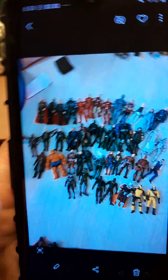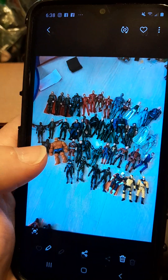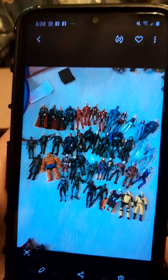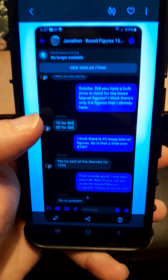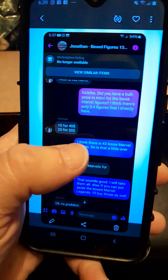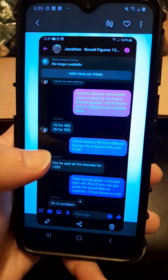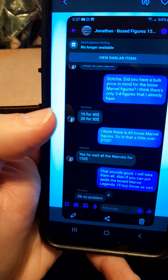They sent me a picture of the loose figures, and I noticed I had the Gore, the Ghost, Black Panther figures, and the Ronin figure. I'd say only four or five figures I already owned, and there were also some build-a-figure pieces visible. I asked about accessories and pricing. They wanted $10 for 10 figures, so I counted about 43–44 in the picture. I said, 'Is that a little over $100?' and they said $120 for all of them, which came out to about $2.73 per figure.